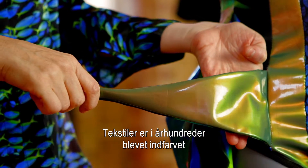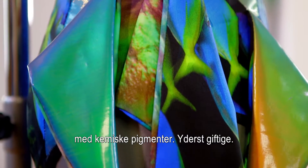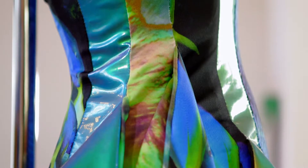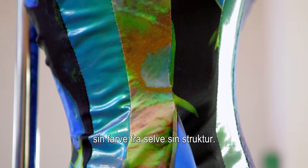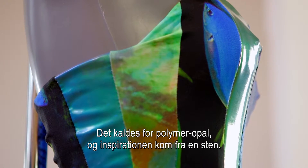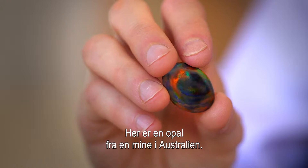For centuries, fabrics have been coloured by chemical pigments, some highly toxic. But this extraordinary material generates its own colour from its own structure. It's called Polymer Opal and it was inspired by a stone — an opal that was dug out of a mine in Australia.